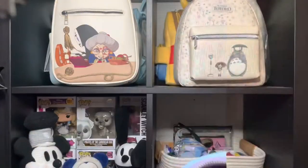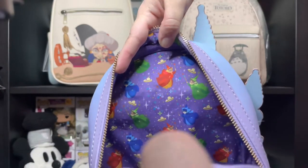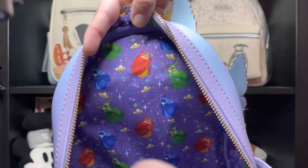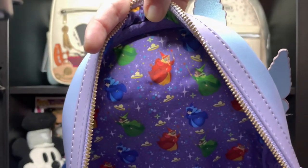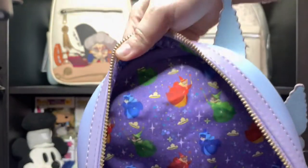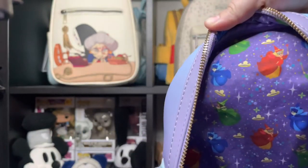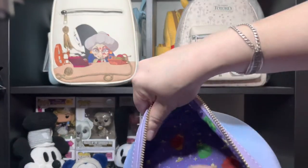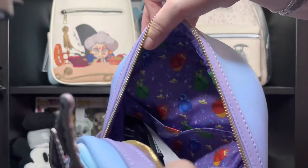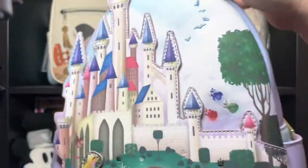Let's see the inside. The inside lining features the three fairies and Princess Aurora's crown that the fairies made for her — so beautiful! You can see Flora, Merryweather, and Fauna. And this backpack, like the other backpacks from the castle collection, also has an inside pocket, which is great.